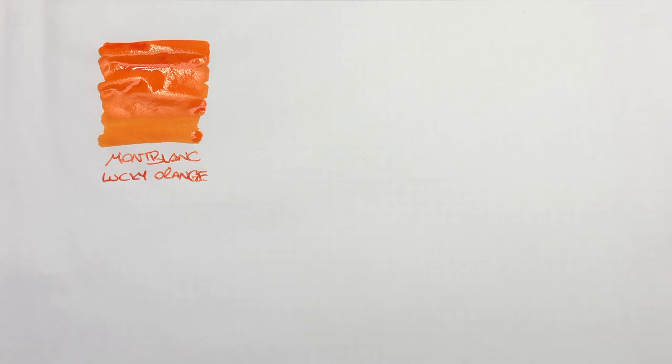The only issue is a lot of orange inks can go a little bit crusty in your pens and also in the bottles or around the rims of the bottles, and Lucky Orange is no exception to that unfortunately. It does actually go quite crusty, but it's a beautiful orange ink to use.